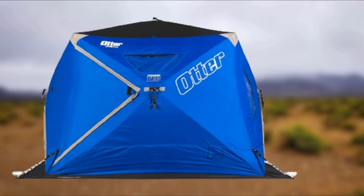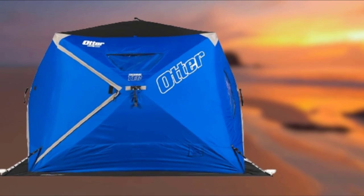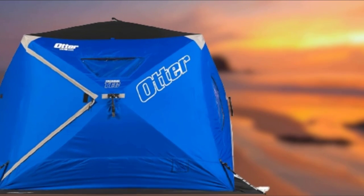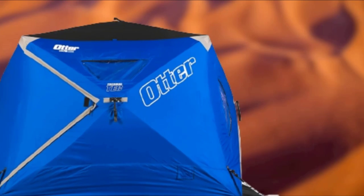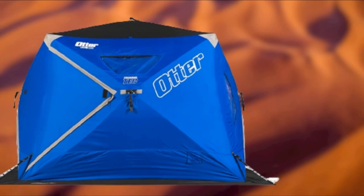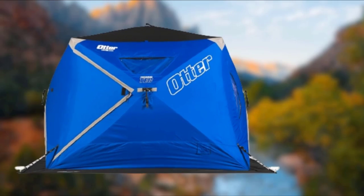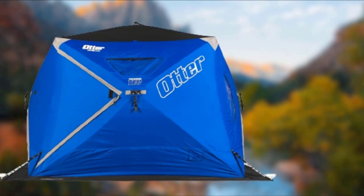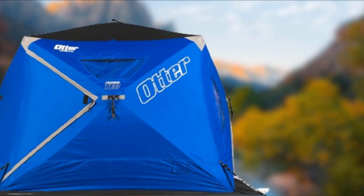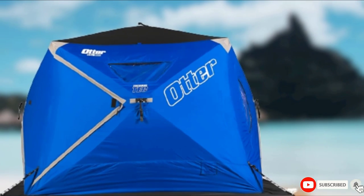At 96 by 96 inches, you can comfortably fish with three anglers, or four depending on gear load. There's good headroom and even two overhead cargo nets for stashing equipment, warm layers, and snacks. Setup is rapid and intuitive. The XTH Pro Lodge has two doors, four pull-down windows, and two propane hose ports. There is a three-point corner anchoring system with heavy-duty nylon straps for greater downward force and wind lift reduction. This is an impressively equipped ice fishing shelter for its size and price point.